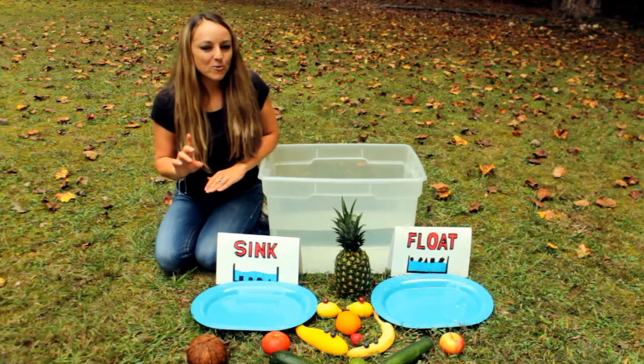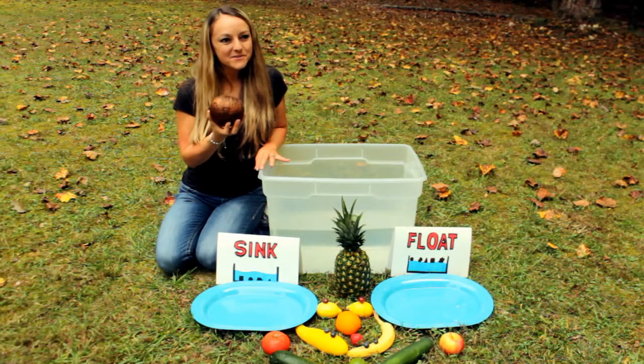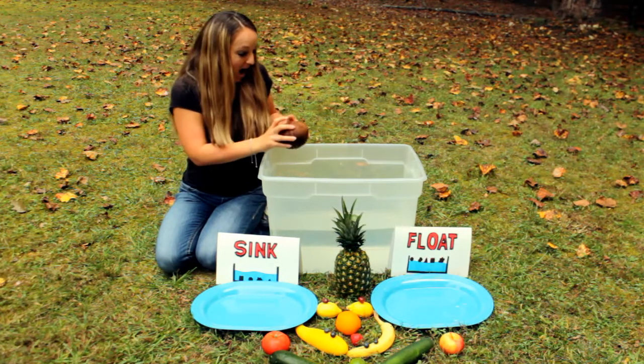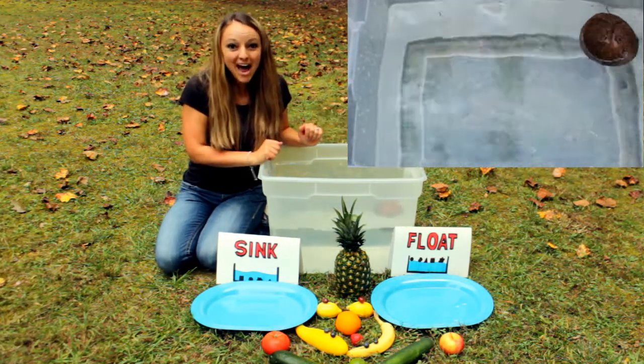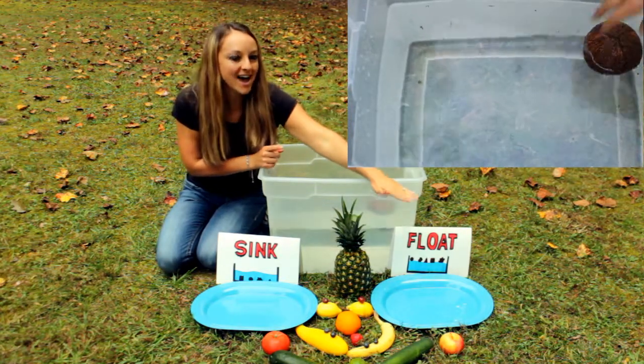I'm going to start with a coconut first. This is a coconut. Let's see what's going to happen. It floats! Wow, it floated on top. So I'm going to take it out and put it on the float side.